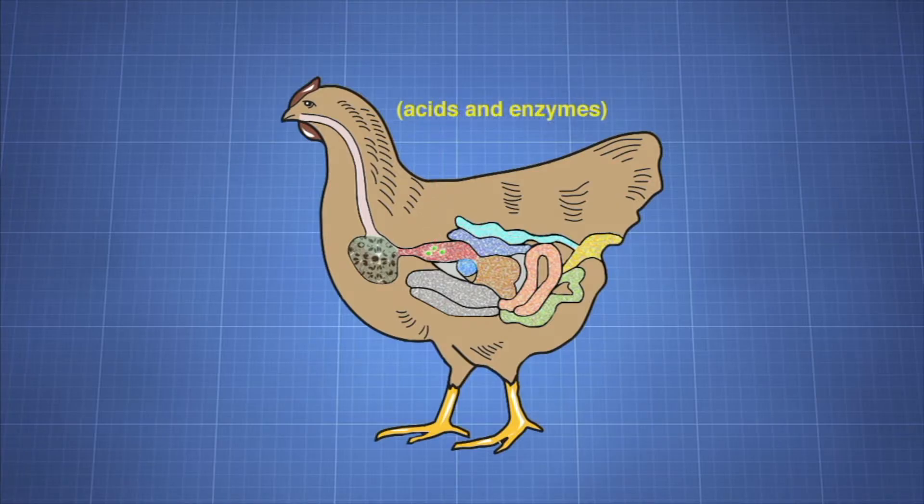Here, enzymes and acids are added, and the food is passed on to the muscular part of the bird's stomach called the gizzard, where the physical grinding of food occurs. A gizzard uses small, hard particles of sand or pebbles to grind grain and other food into smaller, digestible pieces.